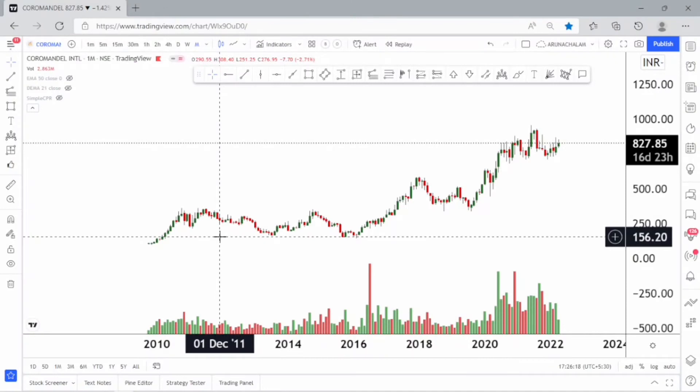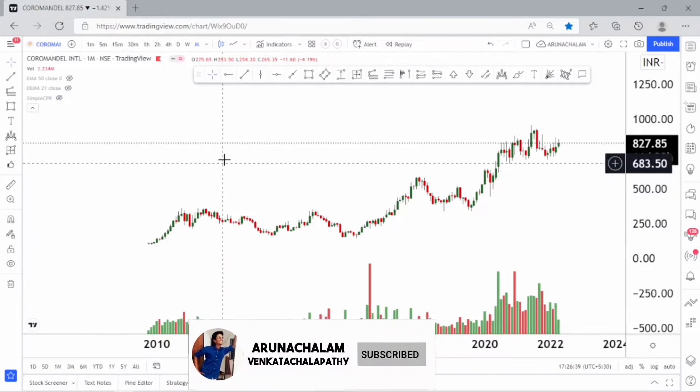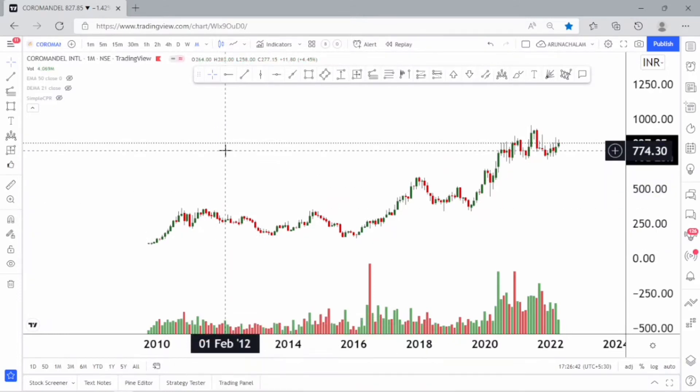Hi, this is Arna Chalam. Today let us analyze the stock Coromandel International. The stock is very good for short term and also good for long term. The stock is trading at a fair valuation, but it's good for long term — you can accumulate the stock. We can expect a good rally because the company is doing great and has good presence and reputation. But before adding the stock to your investment, understand the financials and business of the company.